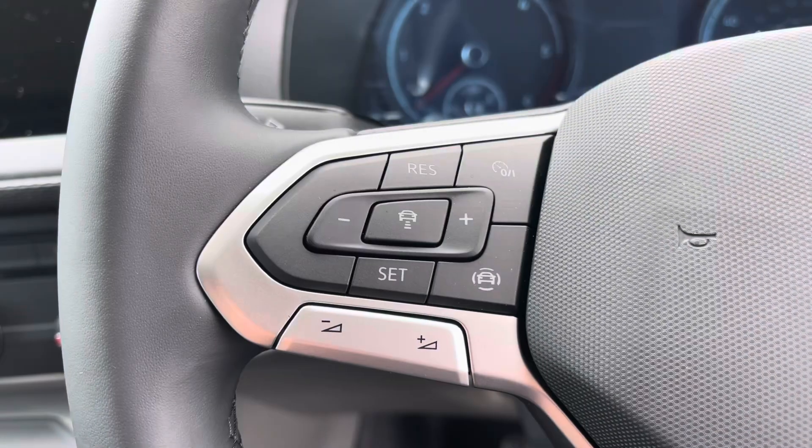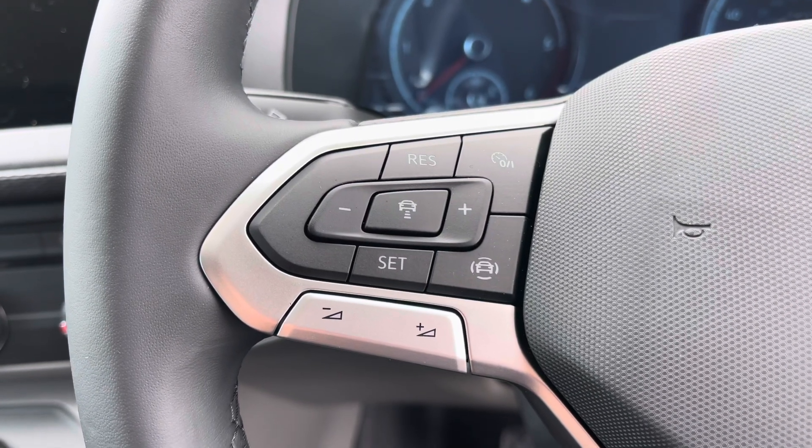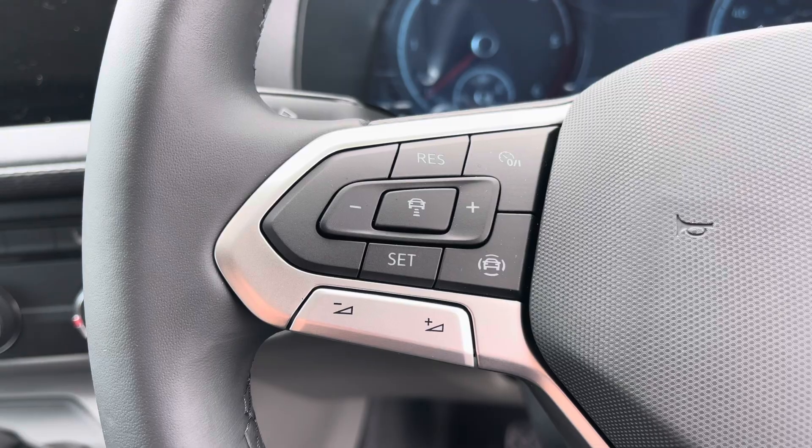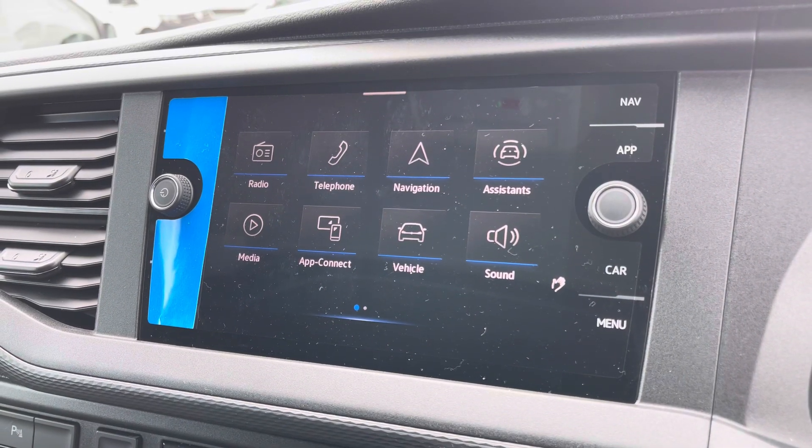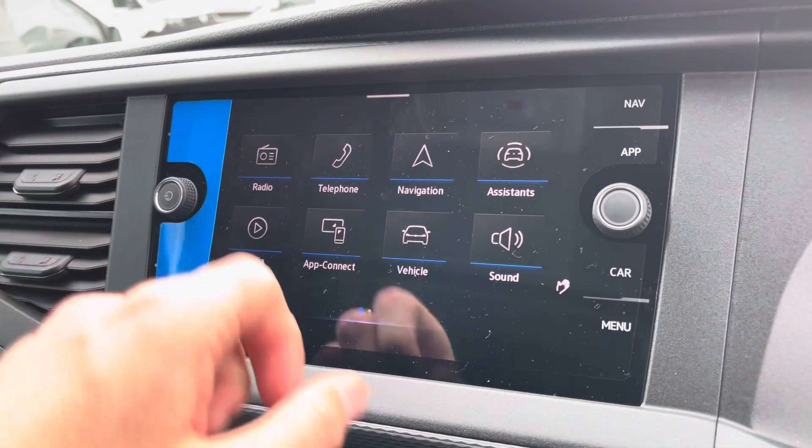To the left of your multifunctional steering wheel we have your cruise control, allowing you to set your required speed and also increase and decrease your speed. To the right we have your voice activation control. Moving on to the centre console now, I'm just going to go through a few of the many features it has.